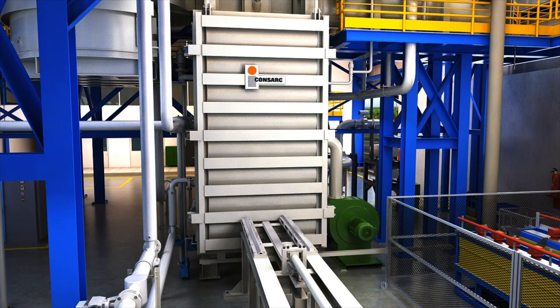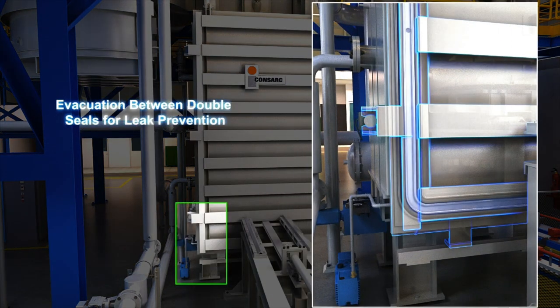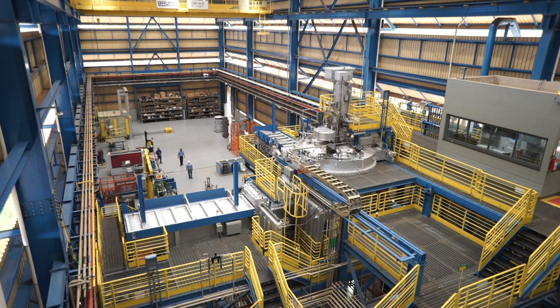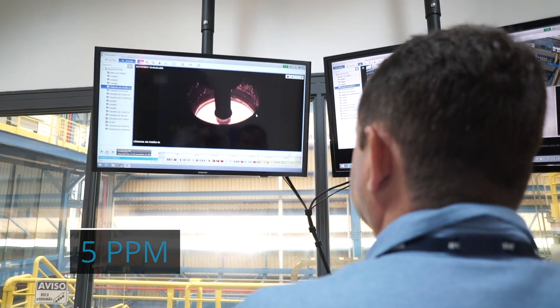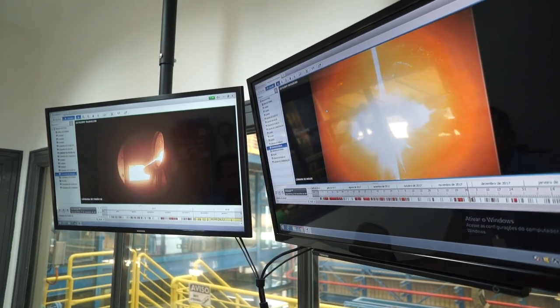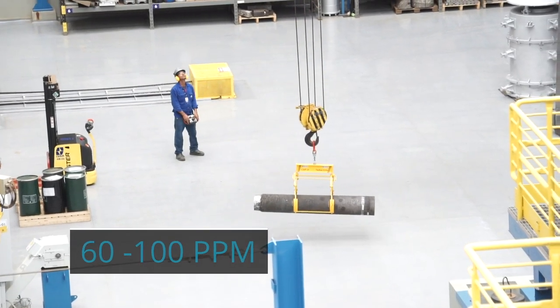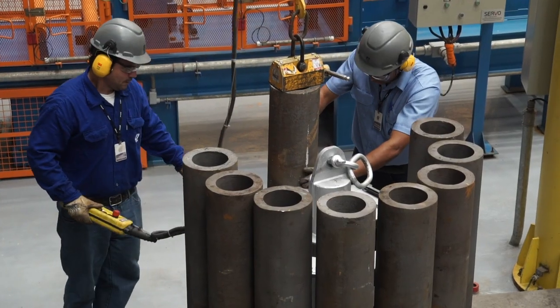This innovative vacuum induction melting furnace, with atmospheric leak-free chambers, is used to avoid nitrogen contamination from the atmosphere. The technology ensures nitrogen content is at a maximum of 5 parts per million, avoiding the precipitation of unwanted nitrides. With the nitrogen content of commercial grades typically ranging from 60 to 100 parts per million, this enables the ultimate development of nitride-free Alloy 718.